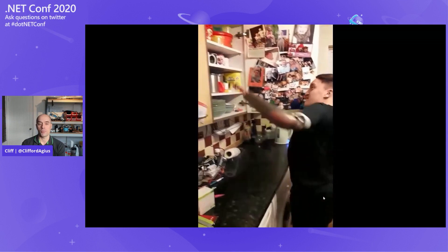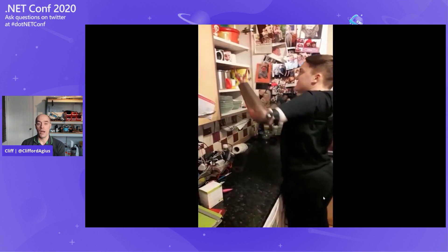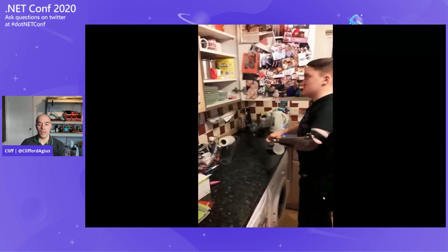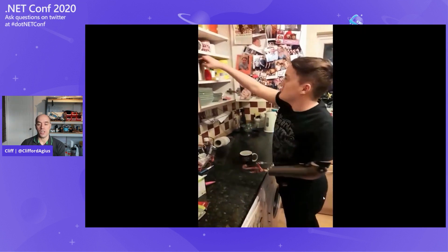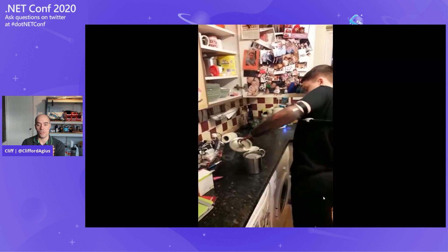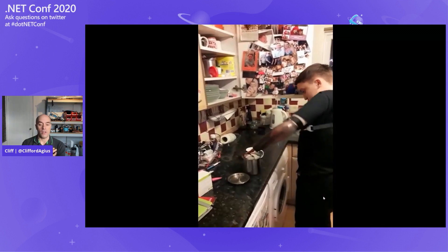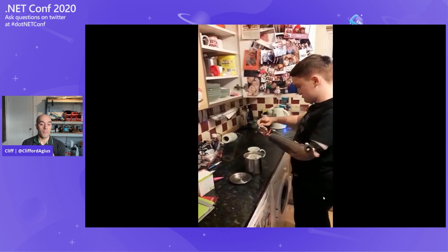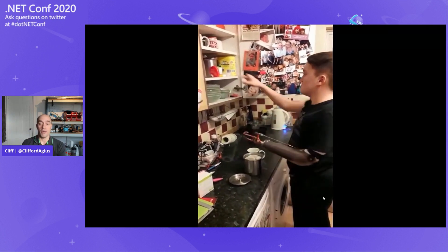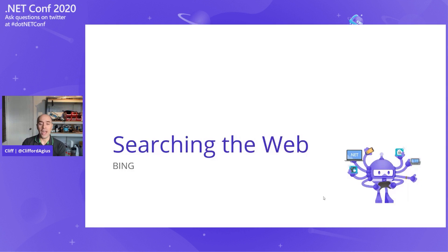Let's see how good Caden is with his prosthetic arm. Here he's making me a cup of tea — us Brits love a cup of tea. You can see he's quite dexterous: the strap goes across his back, and he can pick up a tea bag, pull it apart with his finger and pinky. But we wanted to do better, so we searched the internet.